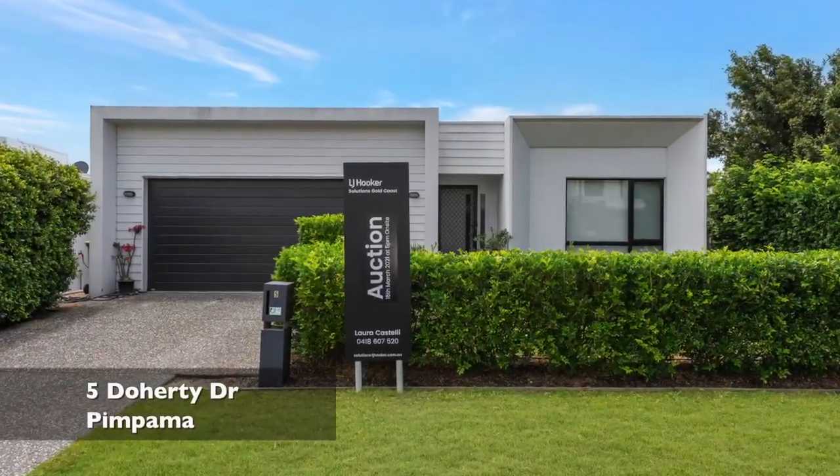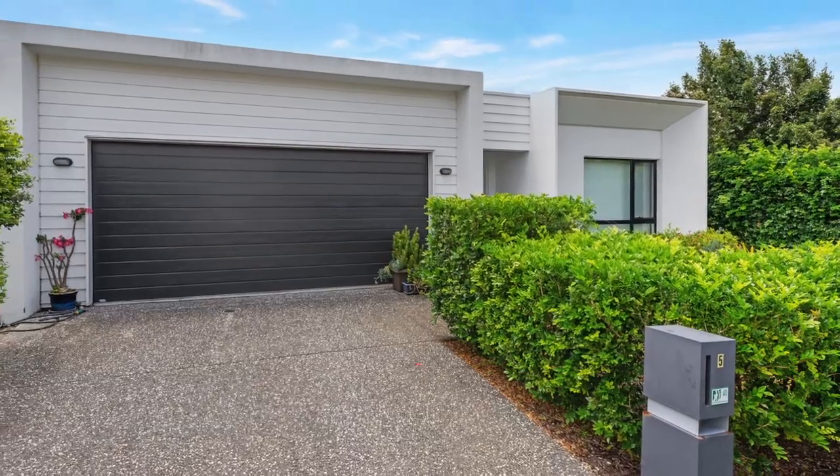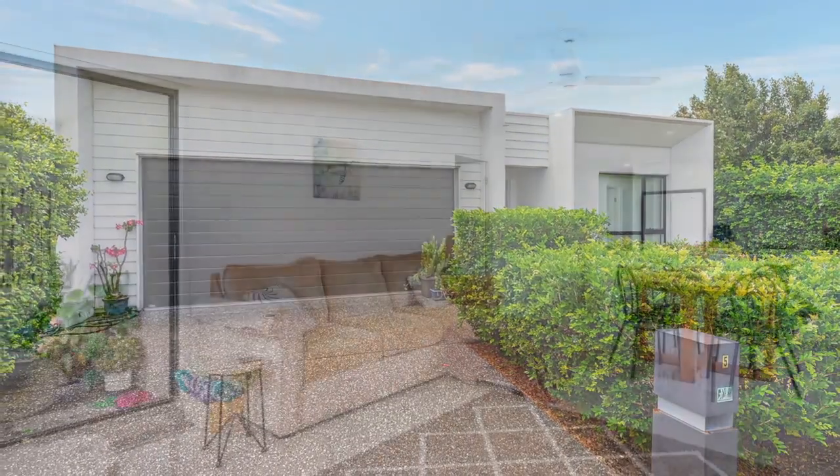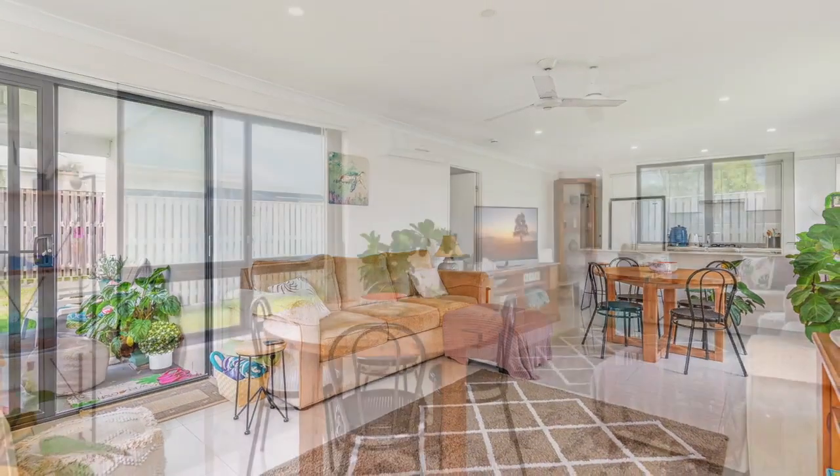This well-presented home offers an abundance of light and warmth. Tile throughout gives the illusion of an extremely spacious home with a modern look and feel. With four bedrooms and a study, your family will certainly feel content.